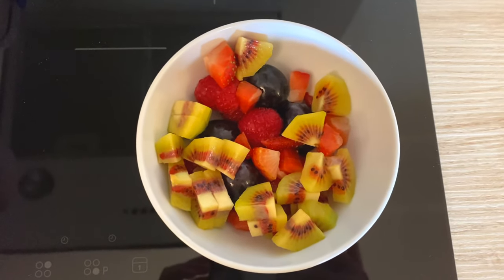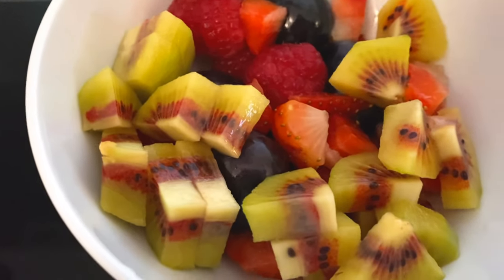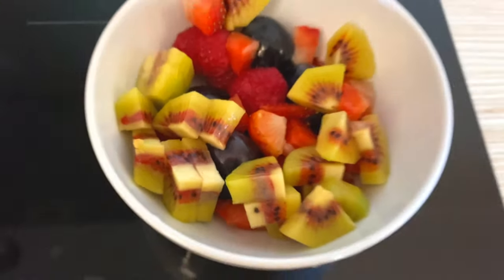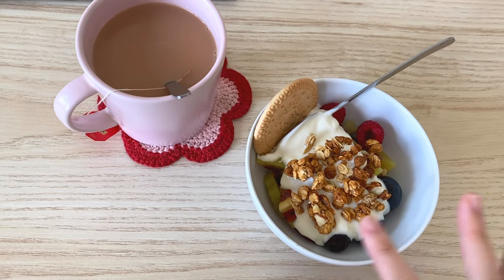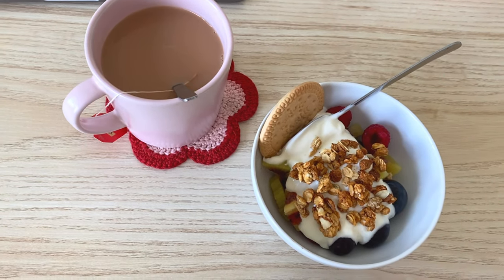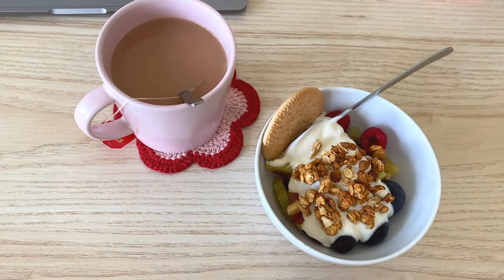I'll show you guys my breakfast right now. For breakfast I'm going to be eating fruits and yogurt. Today we have kiwi, grapes, raspberry, and strawberry — a variety of fruit. Here's the final product: I added some granola and a piece of biscuit for some crunchy texture, and I'm going to serve it with tea.